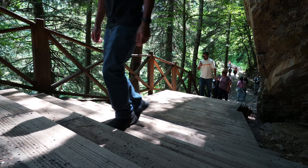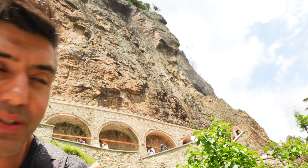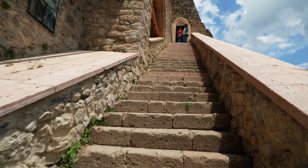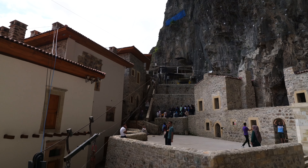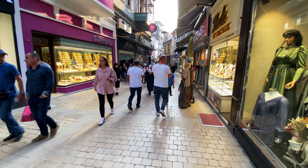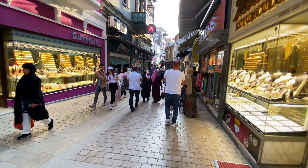Now that I've made it partway up, I'm not quite in the monastery yet — it's just hanging off a cliff over there — but I want to give you a couple of ways you can actually get here. The first place to start is in Trabzon, the city where you'll be based. It's on the Black Sea coast in northern Turkey.